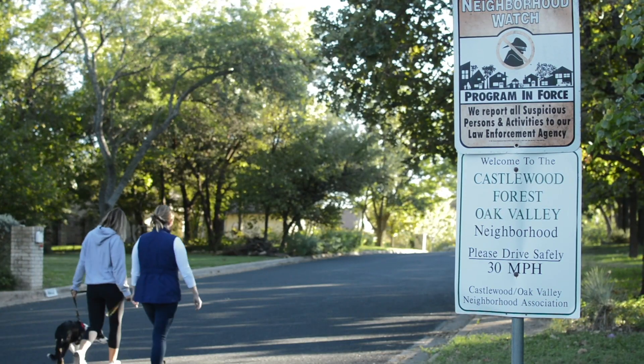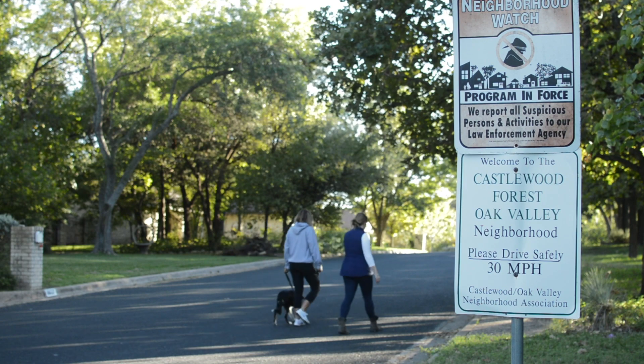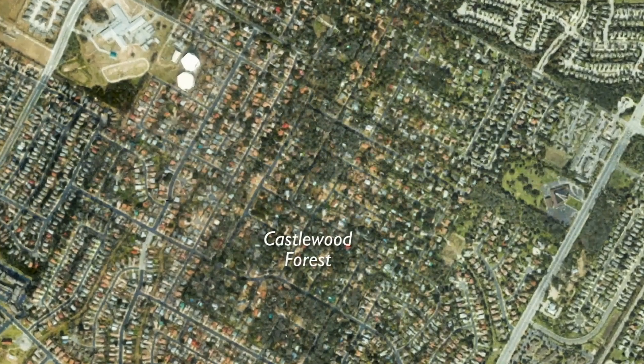I bought this home here in Castlewood, liking the neighborhood and really specifically the trees because it was such a highly treed area. It's kind of like an oasis in itself for this eight square block area, and there's not many areas like this. If you go on Google Maps and do the satellite view, you will see a square of green, and if you zoom in, it's Castlewood Forest.